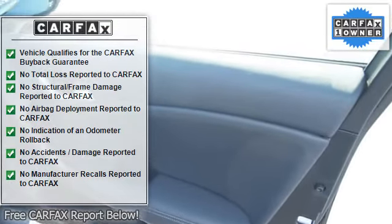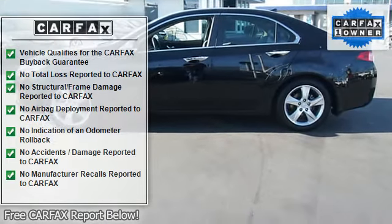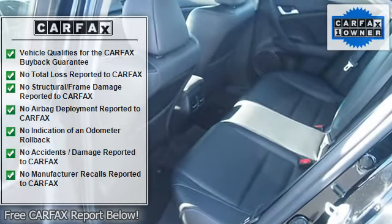Front center armrest, leather shift knob, tachometer, anti-lock brake system, AM/FM radio, alloy wheels, anti-whiplash front head restraints.